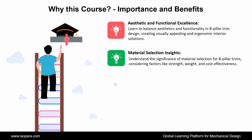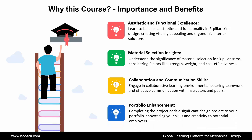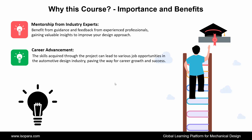Next is Material Selection Insights: understand the significance of material selection for B-pillar trims, considering factors like strength, weight, and cost-effectiveness. Next is Collaboration and Communication Skills: engage in collaborative learning environments, fostering teamwork and effective communication with instructors and peers. Next is Portfolio Enhancement: completing the project adds a significant design project to your portfolio, showcasing your skills and creativity to potential employers. Next is Mentorship from Industry Experts: benefit from guidance and feedback from experienced professionals, gaining valuable insights to improve your design approach. And the last is Career Advancement: the skills acquired through the project can lead to various job opportunities in the automotive design industry, paving the way for career growth and success.